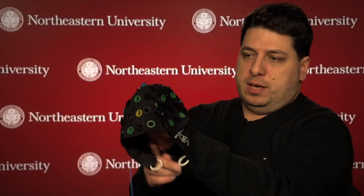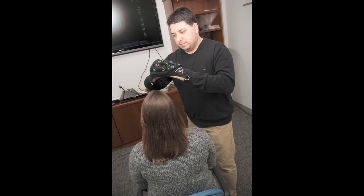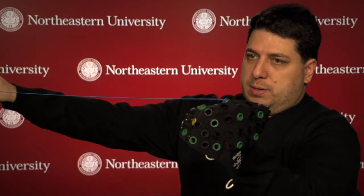Here is a sample EEG cap. It's a completely non-invasive technique for measuring brain activity. We place this cap on the head of the subject. The EEG electrode measures the scalp voltage and sends it through this cable to the computer. In the computer, our algorithms detect the signals and infer the intent of the user, which are then conveyed to the software that the person is interacting with.